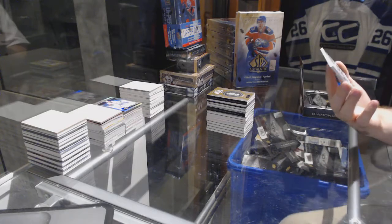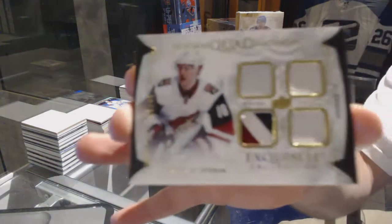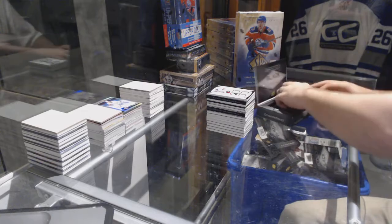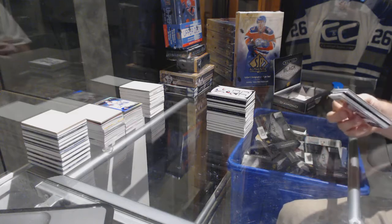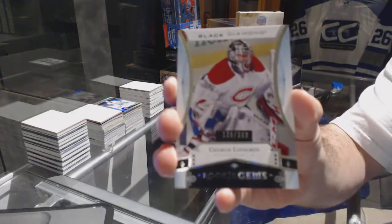What's up with our quads today? Number to 49 for the Coyotes — exquisite rookie quad: Christian Dvorak. We've got for the Habs, the 399 — Charlie Lindgren.